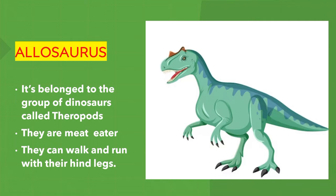Allosaurus. It belongs to the group of dinosaurs called theropods. They are meat eaters. They can walk and run with their hind legs.